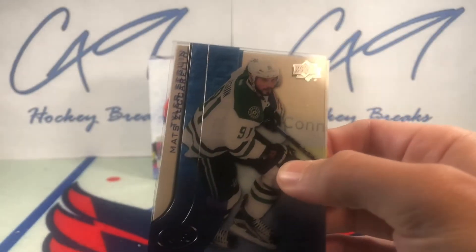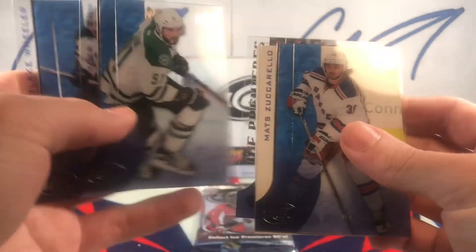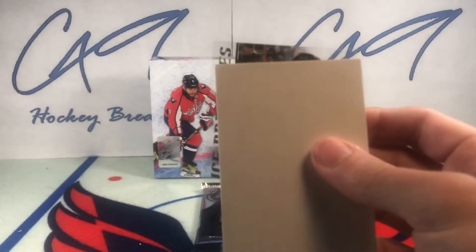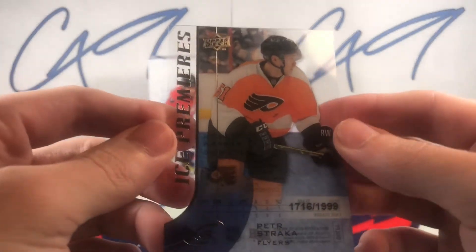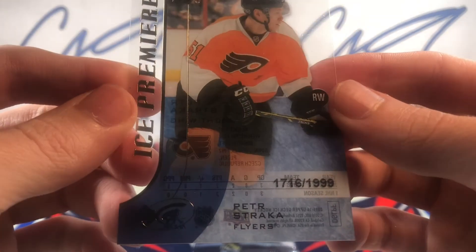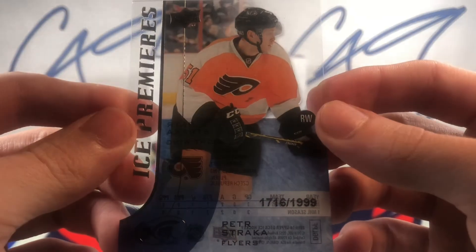Two packs remaining. Ice Premieres on the back — another flyer. Peter Stradnicka, 1716 of 1999.